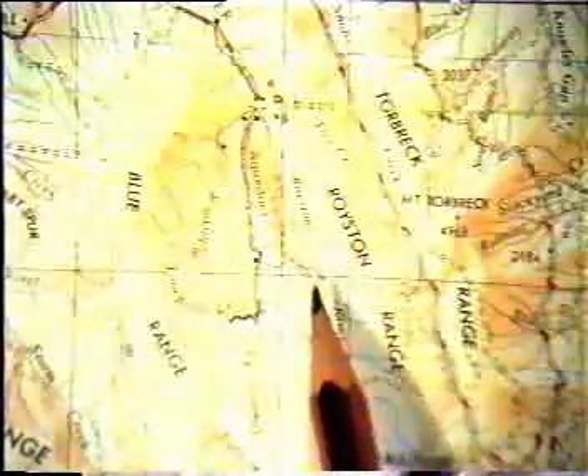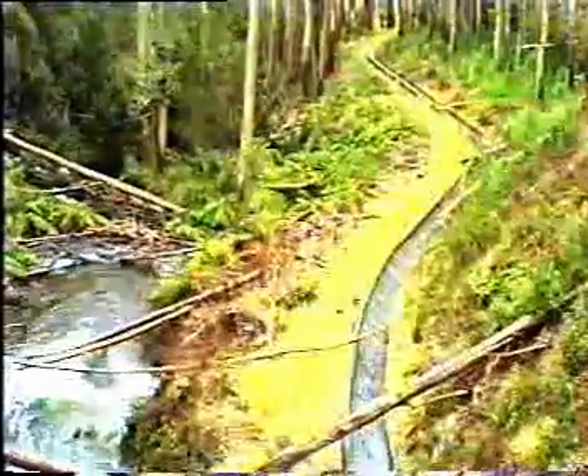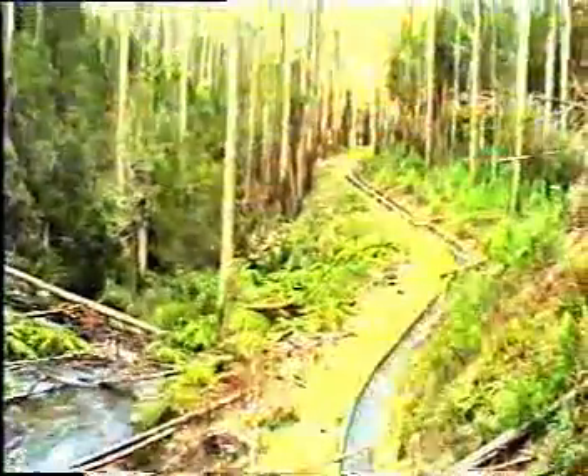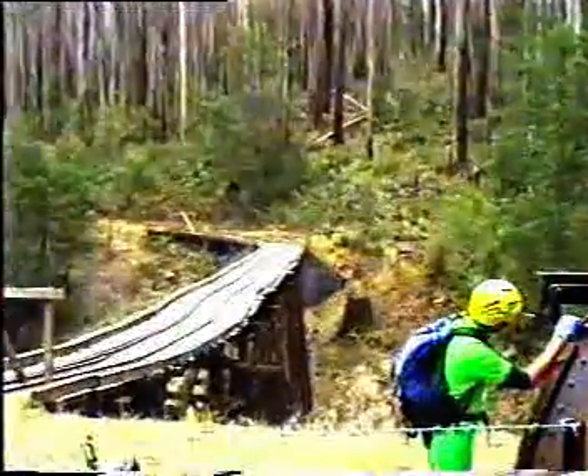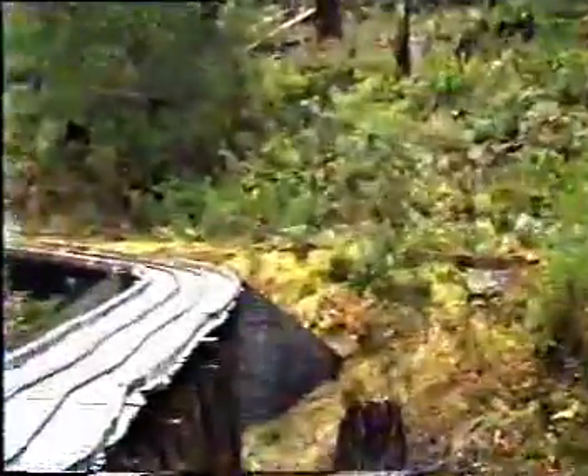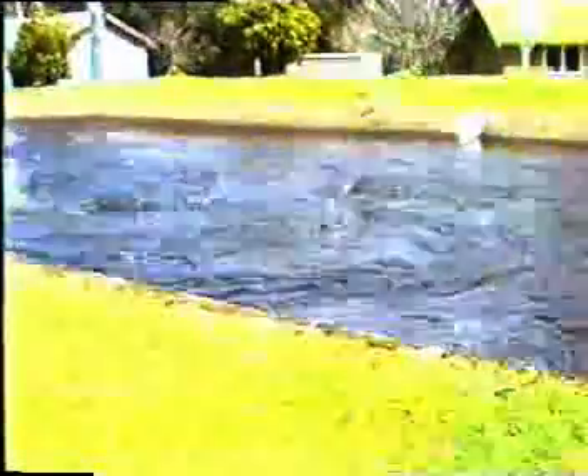It takes its water from the Rubicon River and from the Royston River. The water is diverted from these rivers by small dams into a network of aqueducts. Gullies are crossed by pipelines — you see here the water entering a pipeline and it emerges about 100 metres away to continue along the aqueduct. The aqueduct leads to the penstock, which is the pipeline which goes down to the power station.